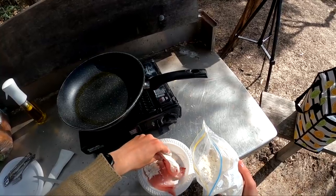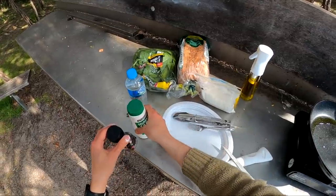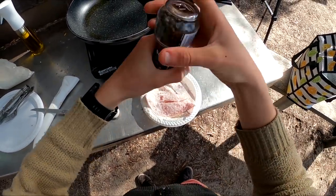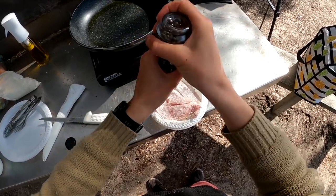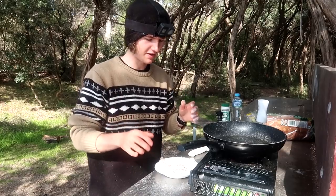Give them a nice coat — a bit of salt, oh geez that's a lot of salt — and pepper. So I'm not the best filleter and I'm also not the best chef, but we'll see what we can do.